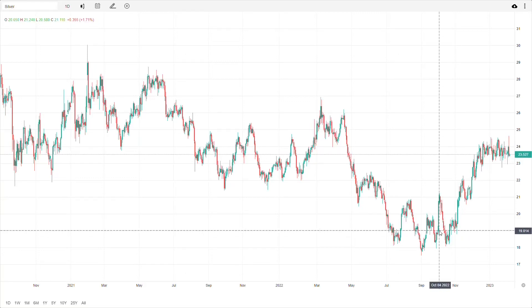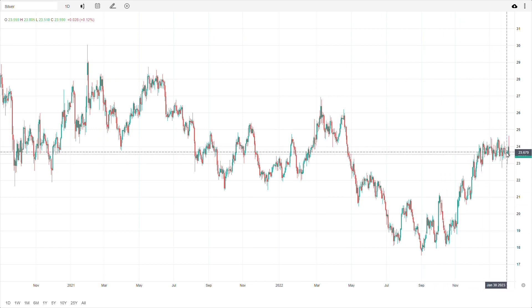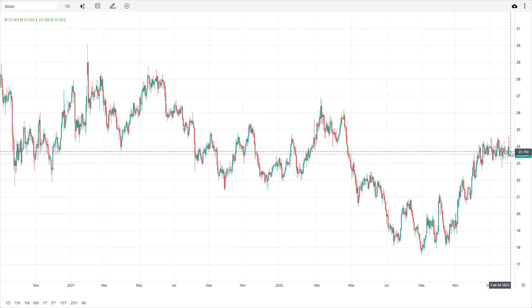Hey folks, Silver King here, and this video is a little bit different. I've actually noticed something in the silver price chart that I thought I'd point out. It could be nothing, but it could also be something to watch possibly. So I'll just show it to you and you can decide. It has to do with this recent trading in the last couple of months, from about early December 2022 through today, which is early February 2023.